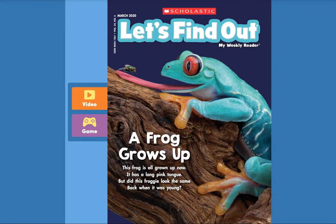Hello friends! Today we are reading Scholastic's A Frog Grows Up. It says: This frog is all grown up now. It has a long pink tongue. But did this froggy look the same back when it was young? Before we find out, let's watch the video.